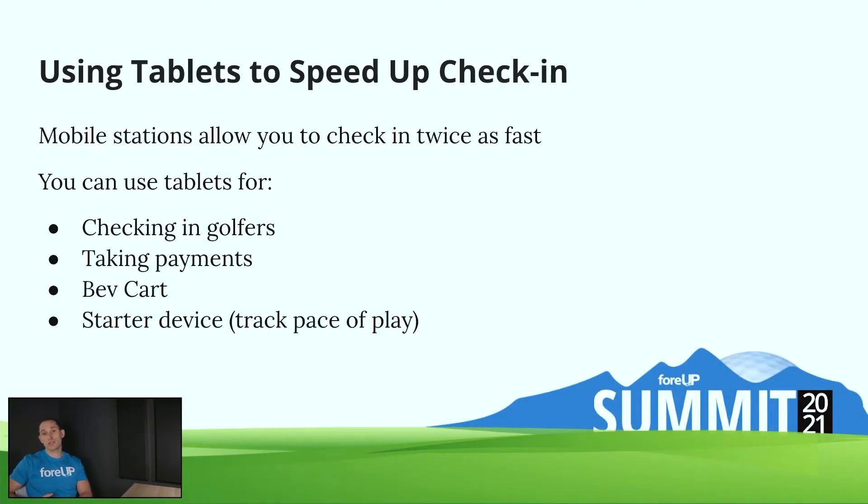Moving on to number two — using tablets to speed up the check-in process. You can use tablets to check in golfers just like you would on the tee sheet, completing everything the same way in the point of sale just like you can on a computer. You can take payments on them. A lot of courses during their busy prime time will pull a tablet into the pro shop to check people in, doubling their check-in speed. And then later those same tablets become BevCard tablets or starter devices out on the course, making efficient use of those devices.